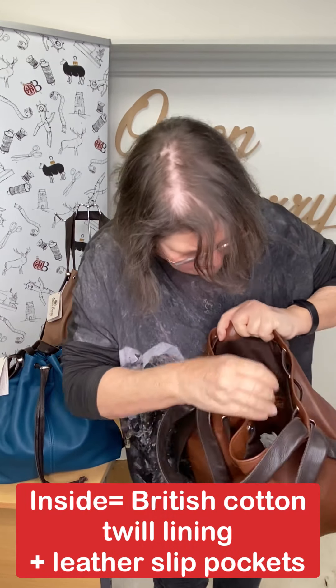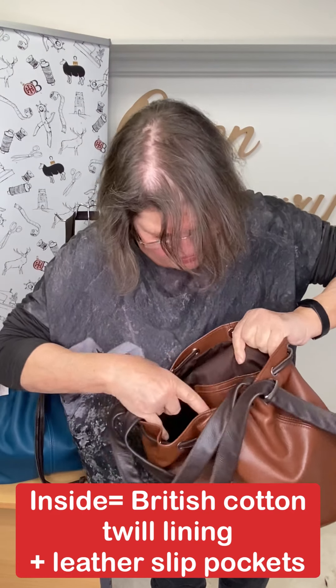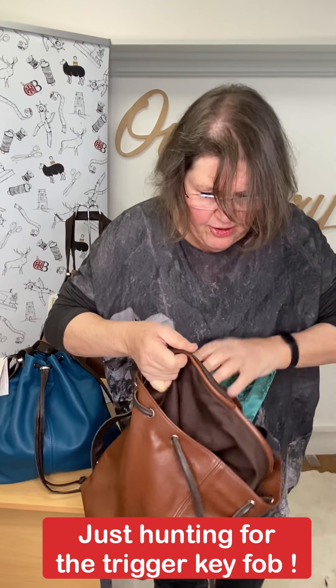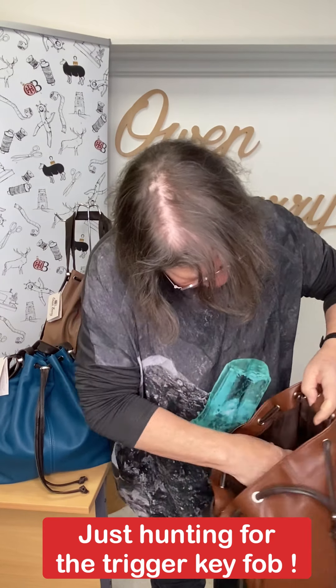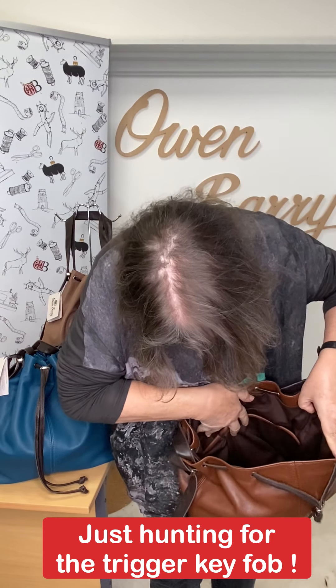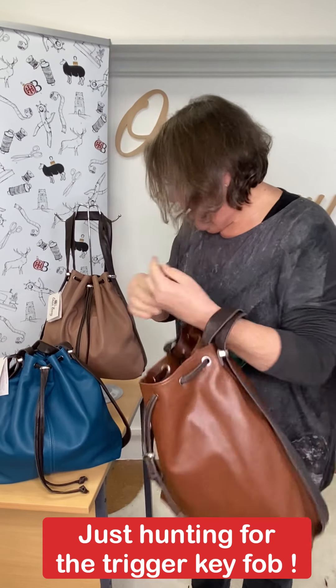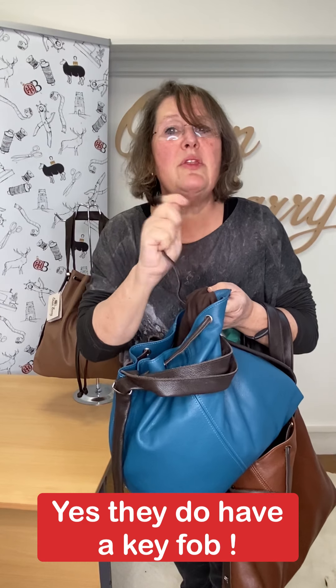Inside we've got — oh, let's get this out. We've got the usual leather slip pocket, British cotton twill lining. We've got the big two leather-bound pockets inside. And somewhere there... no, there isn't a key fob. Hmm. I don't know if they come with a key fob. Perhaps they don't.